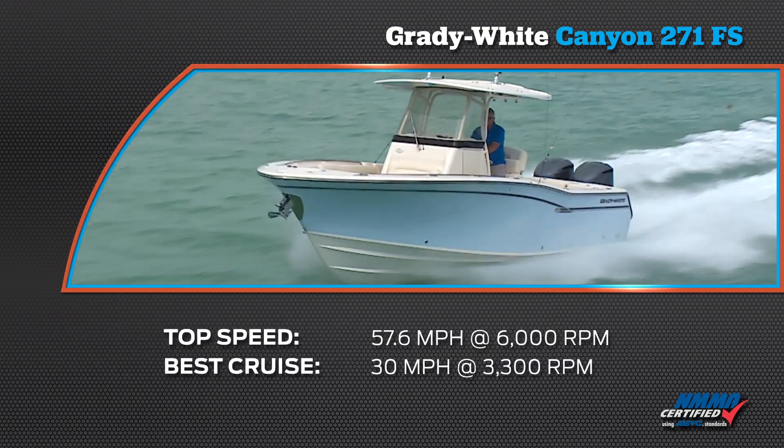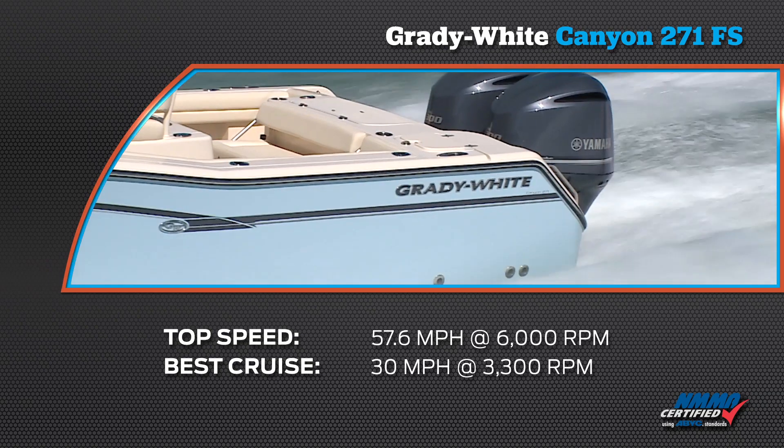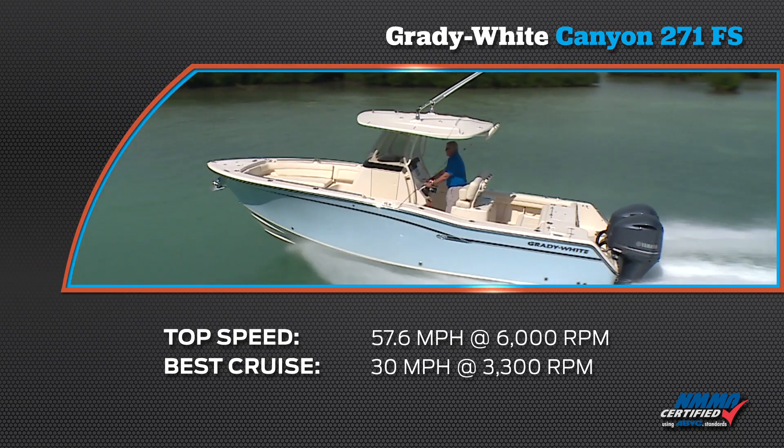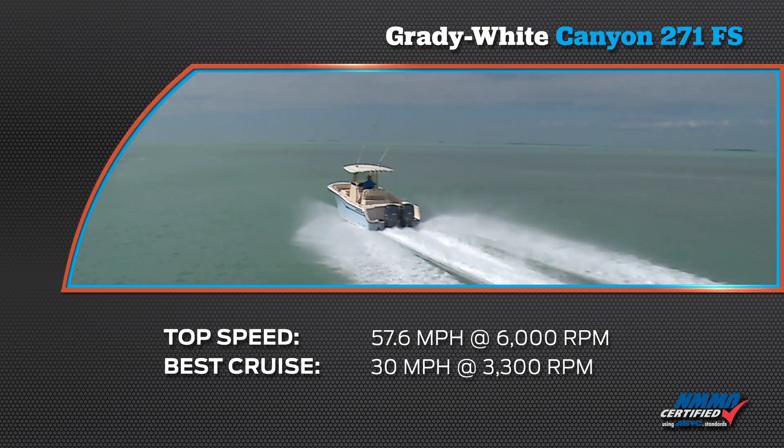We reached a top speed of 57.6 miles per hour at 6,000 RPM. Our most economical cruise speed was 30 miles per hour at 3,300 RPM, burning just 14.5 gallons of fuel per hour.